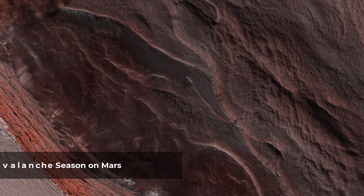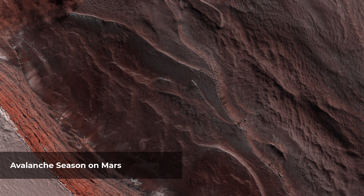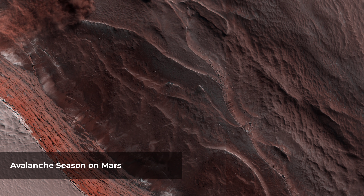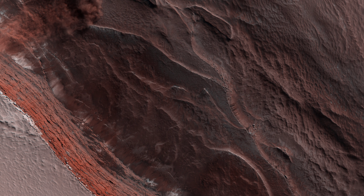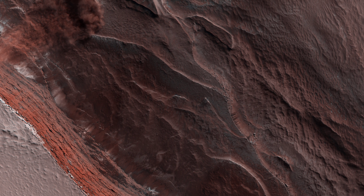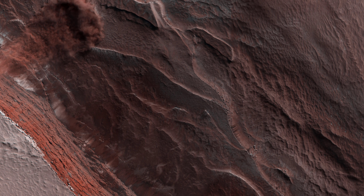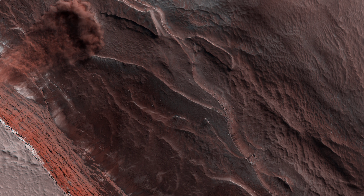Every spring, the Sun shines on the side of the stack of layers at the north pole of Mars known as the north polar layer deposits. The warmth destabilizes the ice, and blocks break loose. When they reach the bottom of the more than 500-meter-tall cliff face, the blocks kick up a cloud of dust. The layers beneath are different colors and textures depending on the amount of dust mixed with ice. This image was captured on May 29, 2019, by the HiRISE camera on the Mars Reconnaissance Orbiter spacecraft.